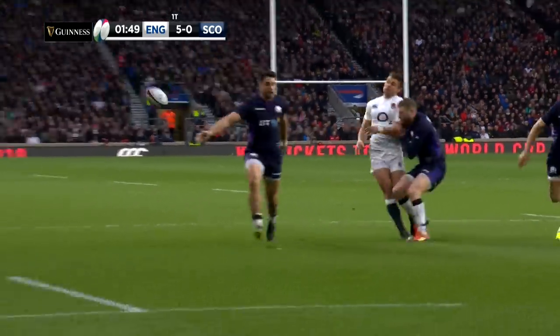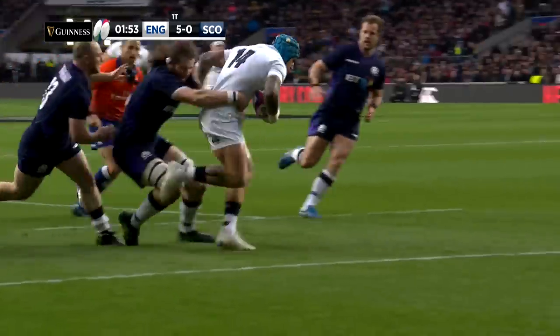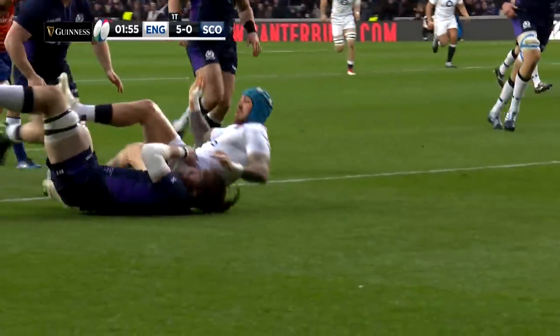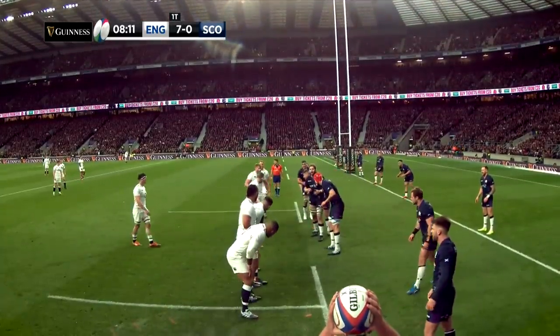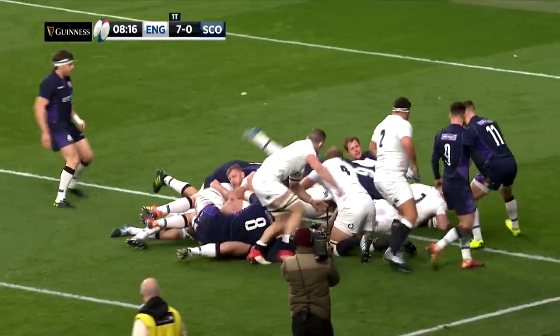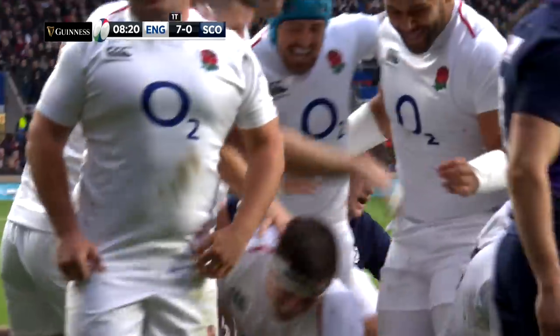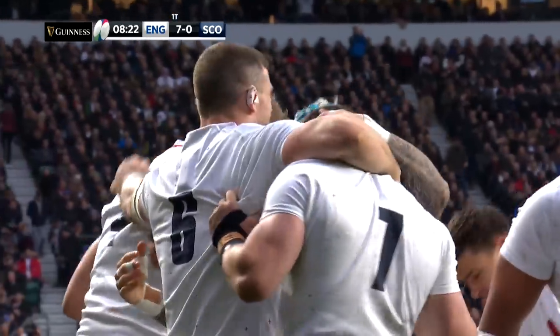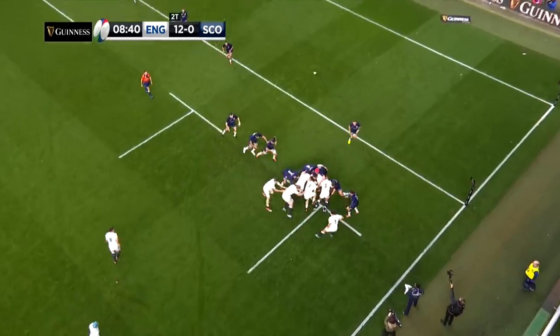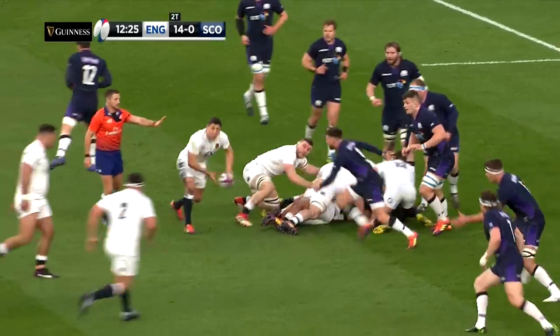It was a dream opening for Eddie Jones' men and for Knoll in particular. The Exeter winger sprinted inside the defenders and over the line to make it 5-0. Owen Farrell converted for an early 7-0 lead. It didn't take long for England to double that advantage when a typically strong driving maul paid dividends. Tom Curry scored his first try at Twickenham, with the strength of the English pack helping force the flanker over the line. Farrell converted again.